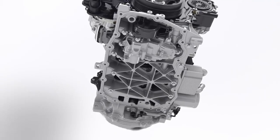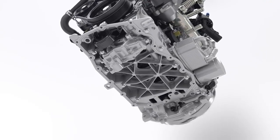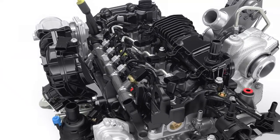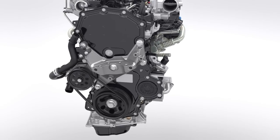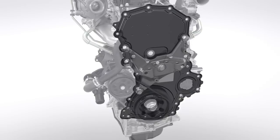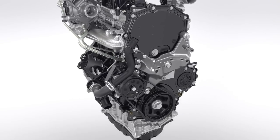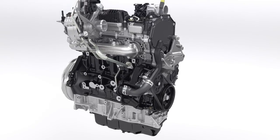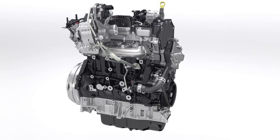The aluminum ladder frame below the engine block reduces vibrations. Noise dampening covers on the intake system eliminate high frequencies, and a special tailored multi-layer shield on the front of the engine further reduces noise levels. This new 2.0-litre EcoBlue diesel engine is 4 decibels quieter than the outgoing 2.2-litre TDCi at idle.